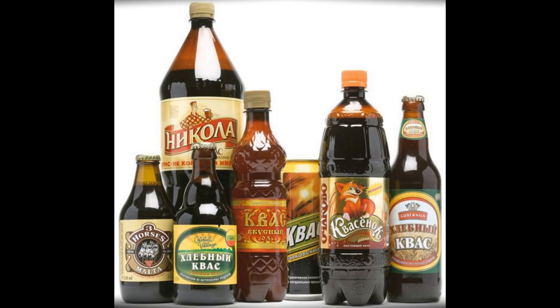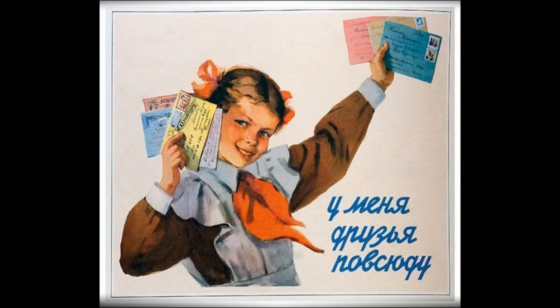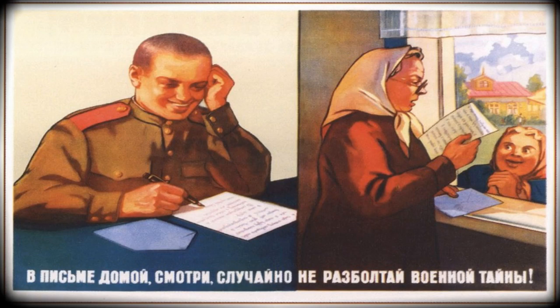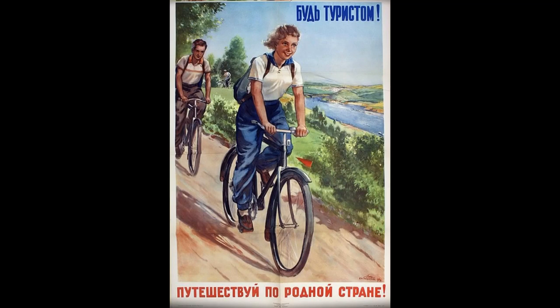If you're curious to try kvass, you can buy it in America at Russian grocery stores, which exist in every big city — New York, Chicago, LA. Or you can purchase it online; I'm familiar with the company RussianTable.com. It's approximately $3 for a 2-liter bottle. So back in the USSR, you could purchase a cup of nice, cold, refreshing kvass in the summer for 3 kopeks.